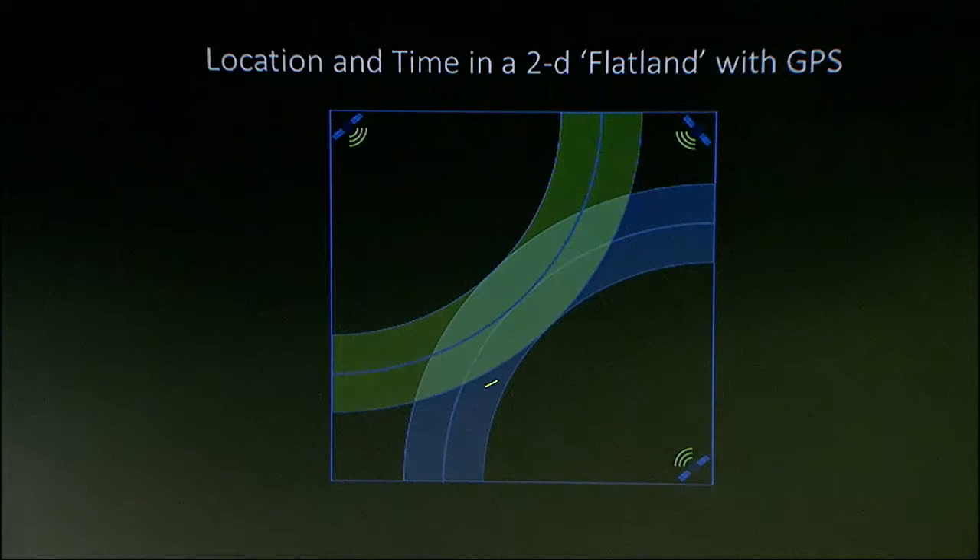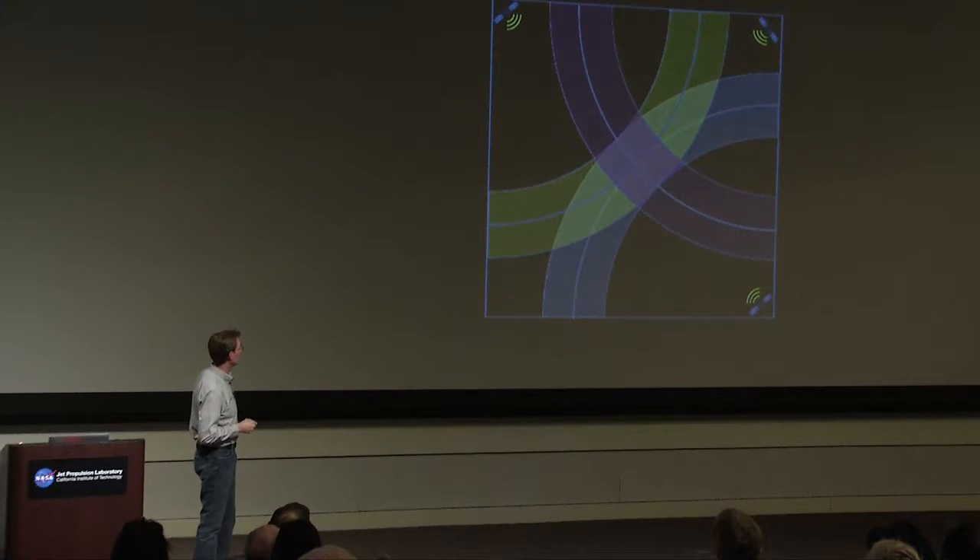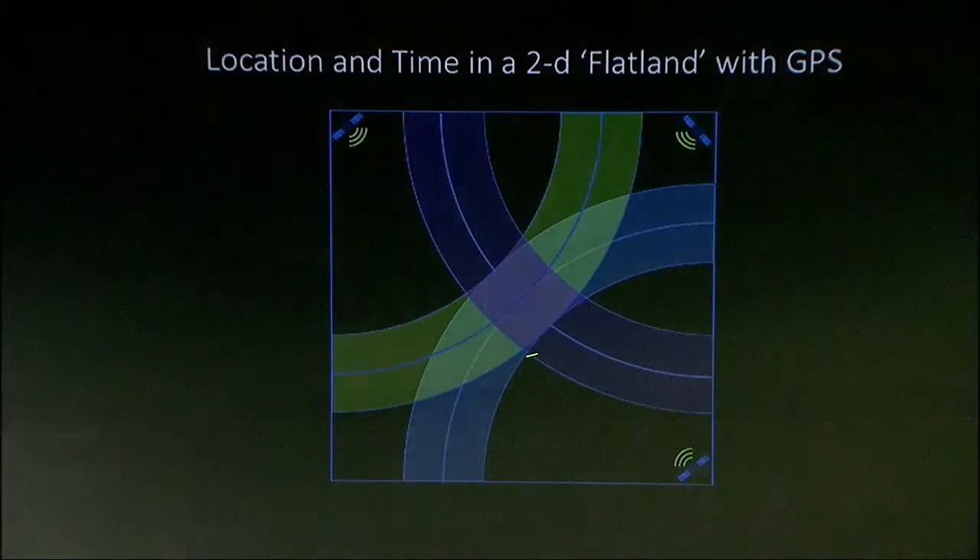If I combine the two measurements, I'm somewhere in this football-shaped region. I've now fixed myself somewhere here with just two measurements, but I still don't know my time. I need a third measurement. With that third measurement, my location gets more precise, and now I have another piece of information that tells me what my clock's time is. That's, in a nutshell, how receivers in our phones and other GPS receivers work today.